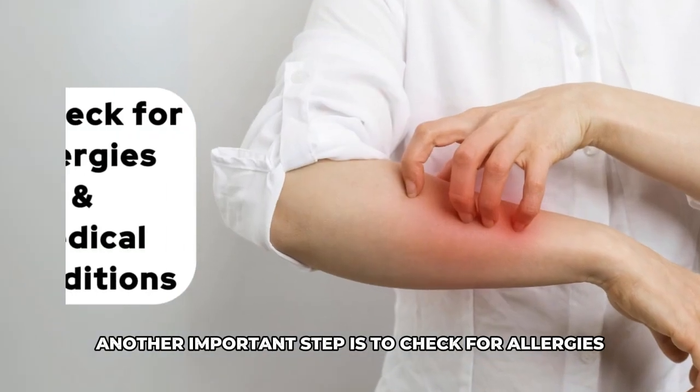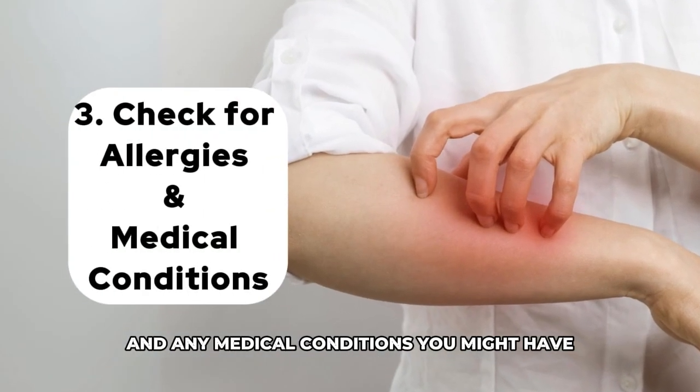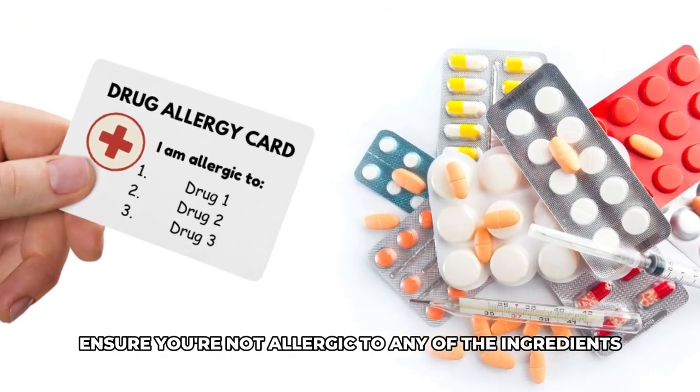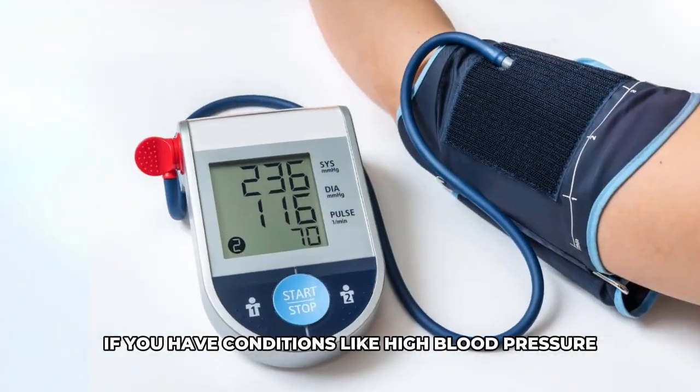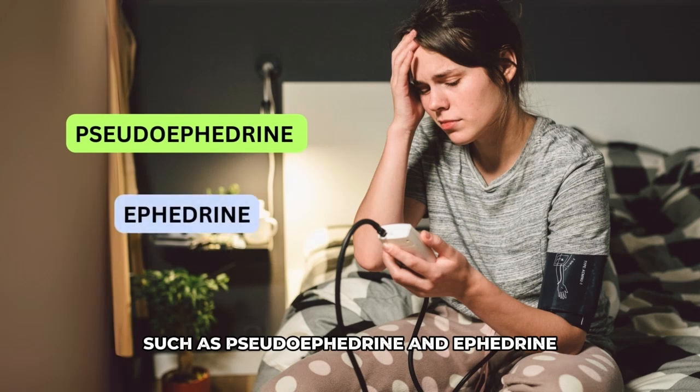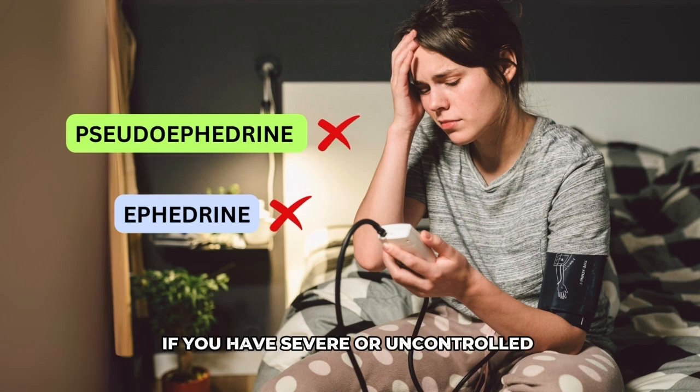Another important step is to check for allergies and any medical conditions you might have. Ensure you're not allergic to any of the ingredients. If you have conditions like high blood pressure, medications containing decongestants such as pseudoephedrine and ephedrine may increase your blood pressure. Hence, avoid taking decongestants if you have severe or uncontrolled high blood pressure.